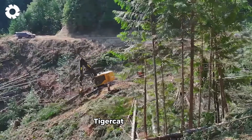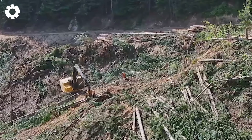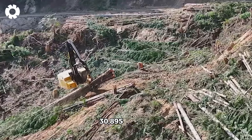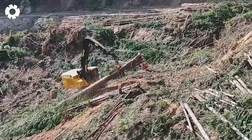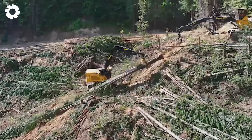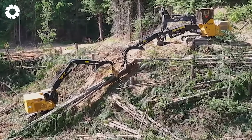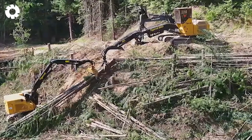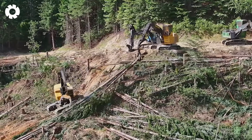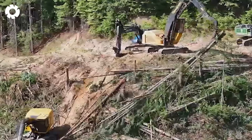The Tigercat LSX 870D is equipped with a 270 horsepower engine and weighs approximately 30,895 pounds. Designed for steep terrain, it moves with agility and stability, optimizing wood harvesting in challenging conditions. Its powerful grapple system handles large timber easily and efficiently.